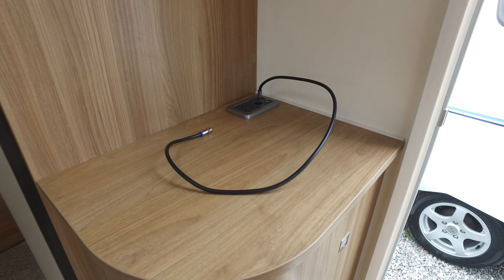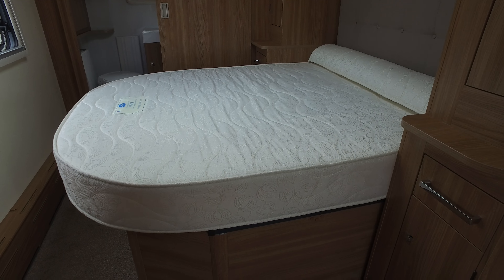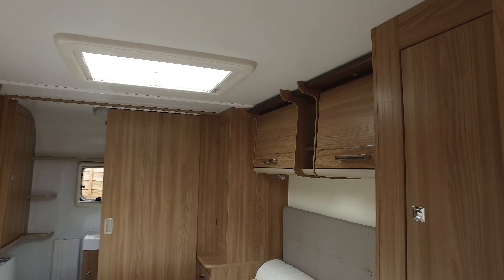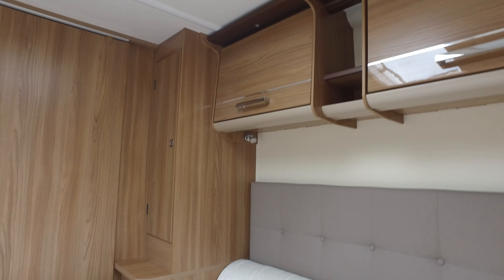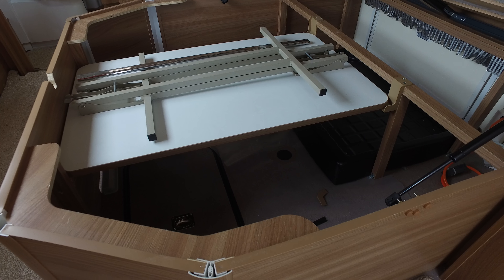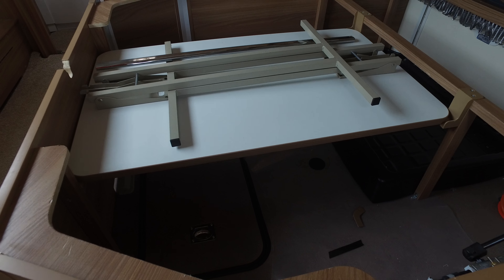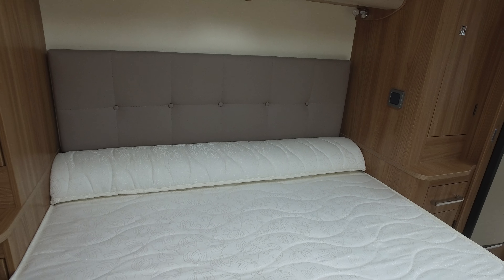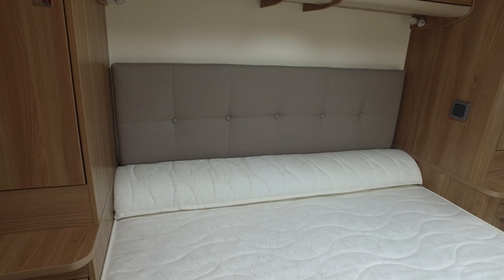Then there's this rather sumptuous bedroom. The transverse bed is very popular on both twin and single axles. There's plenty of storage underneath the bed, a leatherette effect headboard, his and hers lighting, and his and hers wardrobes. The leisure battery is underneath the floor in that section. The bed pulls out if you need a little more length, and that section that looks like a big pillow drops down as filling to make it just that bit longer.